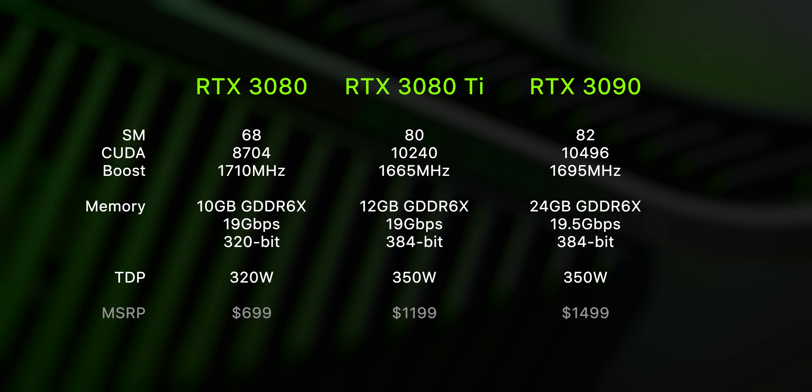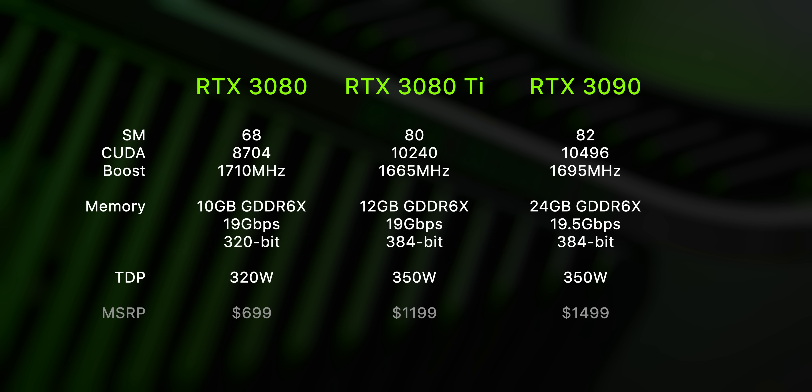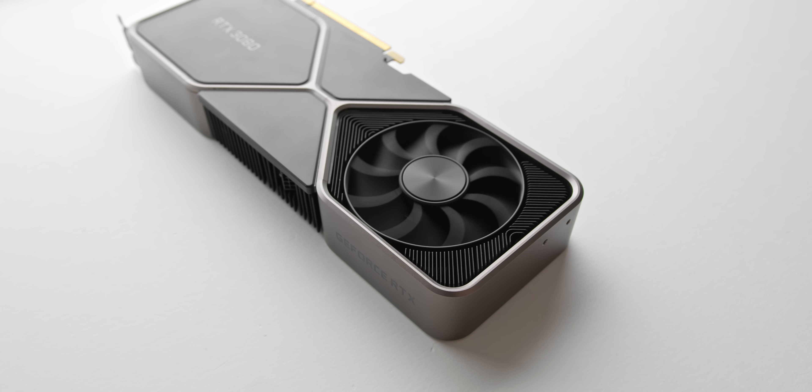Over the RTX 3080, this means roughly a 17% bump in CUDA core count, an extra 2GB of VRAM, and a wider memory bus width as well. All in all, we're basically looking at a two-slot RTX 3090 with half the memory and some very minor handicapping to keep the 3090 sitting at the top of the charts. One spec that is matched against the RTX 3090 is TDP — 350 watts is what this thing will be sipping at full load, so definitely make sure you have a high airflow case.